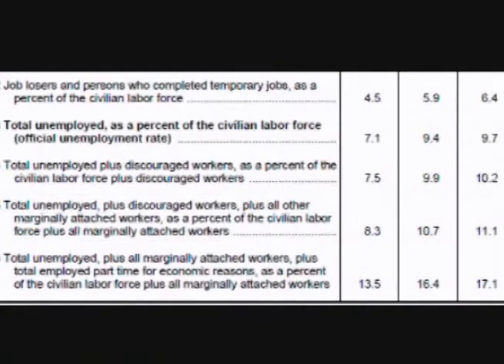Table A12, Alternative Measures of Labor Underutilization — the last two parts of this section show unemployment numbers with discouraged employees and those that took part-time jobs for economic reasons added back in. Some economists call this the true unemployment percentage.